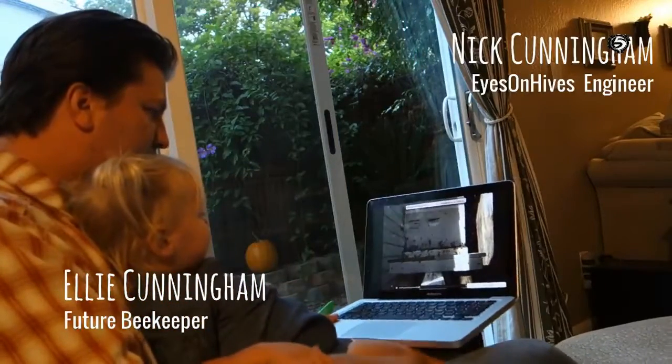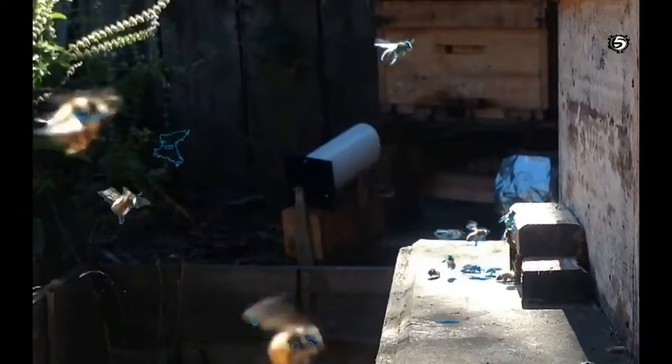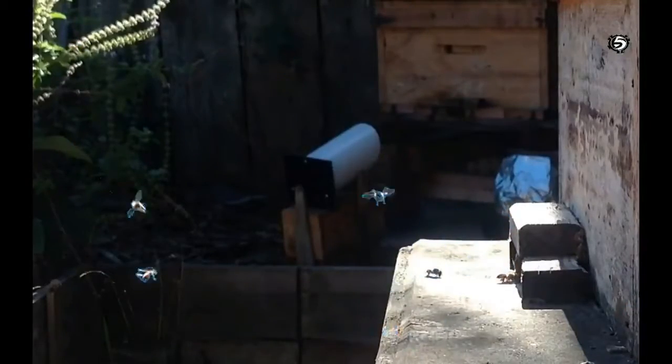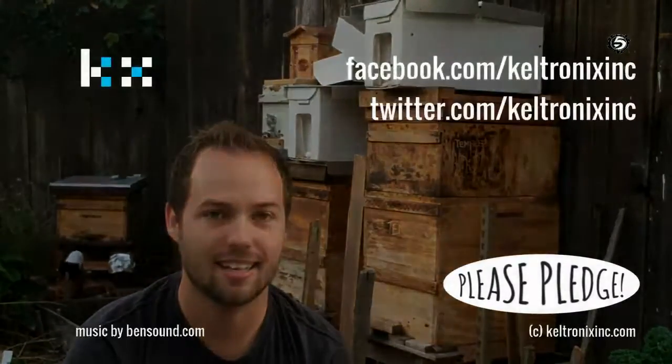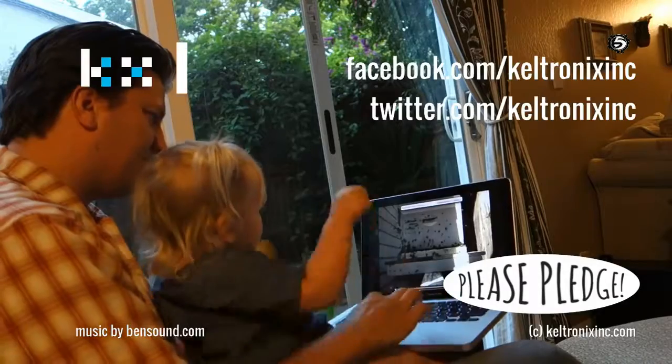What are those? Bees. Eyes on Hives watches your bees for you all day every day and helps you see when something is wrong so you can do something about it in time. It's a revolutionary tool because we've never had a tool like it before. We're excited about what's possible when Eyes on Hives measures bee health on a big scale. Please pledge to help us support beekeepers and the bees. Thank you.